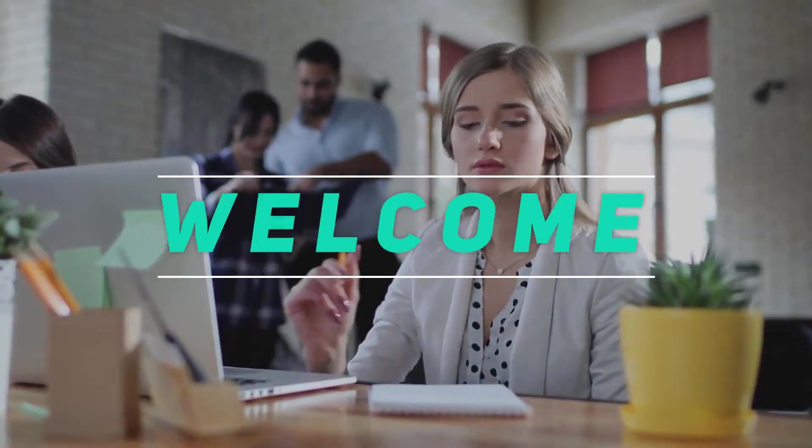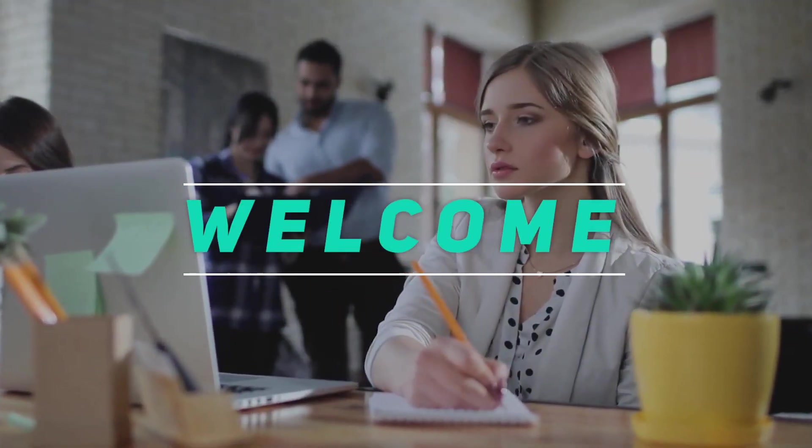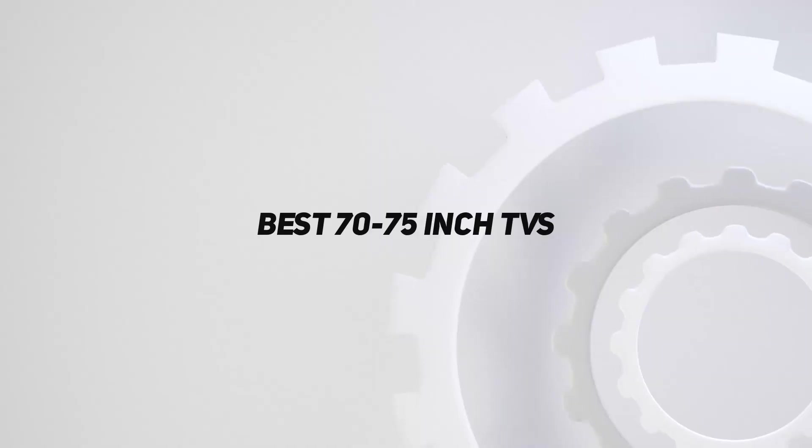Hey, welcome back to my channel. In this video, I'm gonna talk about the top 5 best 70 to 75-inch TVs.